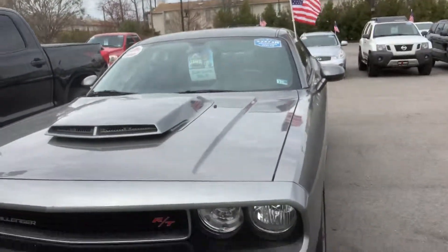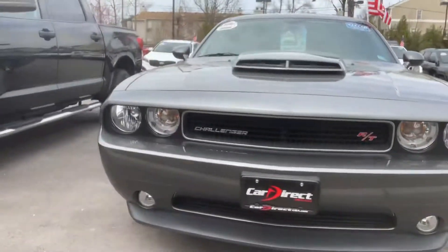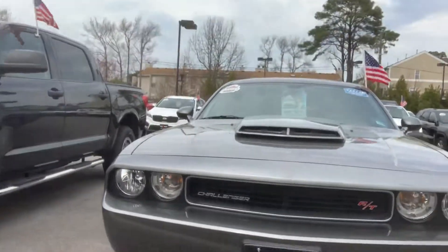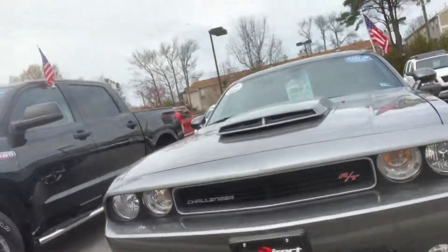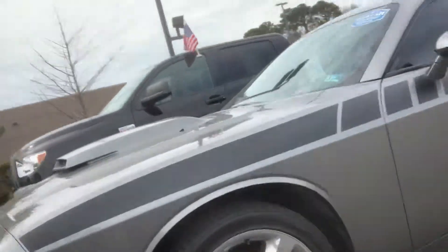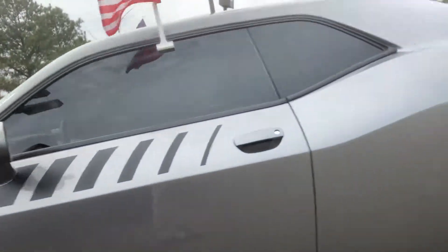Hey Scott, this is Dylan Spackman. I'm with Car Direct in Virginia Beach. I wanted to make this quick video for you about this Challenger you saw with us online last week. I have not been able to get in touch with you, but did want you to get a better idea of the condition on it.